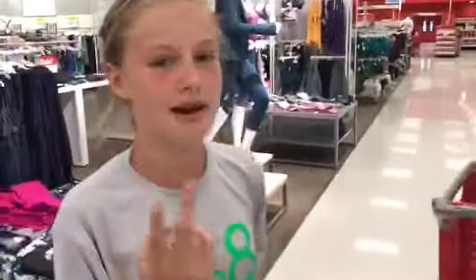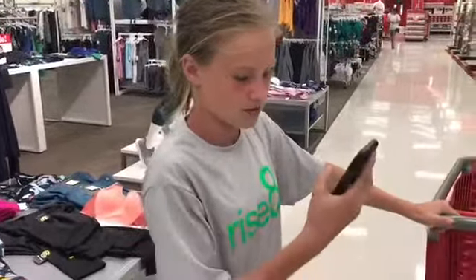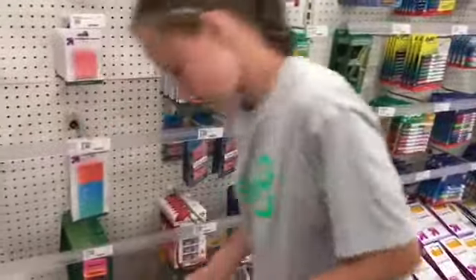The school supply section! The first thing we need is three to four packages of number two pencils. We already decided in the car I'm going to get two packs of mechanical, and I already have a pack of regular Ticonderoga pencils at home. I think I want to get this package, and I'm probably just going to get two of those.